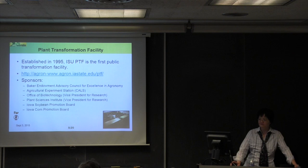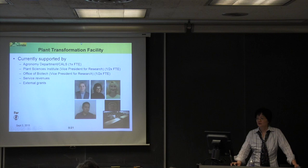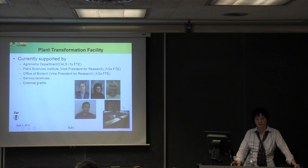Currently we have five permanent staff. We have a corn transformation specialist, a soybean transformation specialist, and a rice transformation specialist. Each person handles a project from the very beginning to the end of the entire pipeline — they work alone, not with hourly students. We also have a lab manager who does some molecular biology work, and a dedicated greenhouse manager who takes care of corn, soybean, and rice plants.